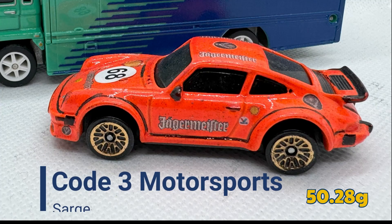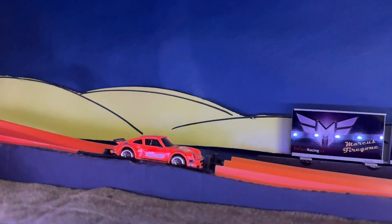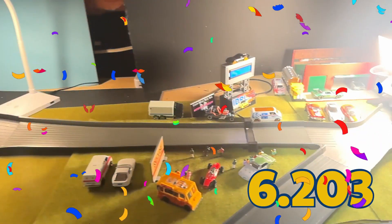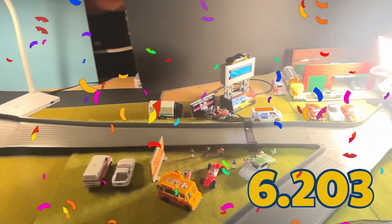Now it's Sarge of Code 3 Motorsports, weighing in at 50.28 grams. Code 3 Motorsports did an excellent job detailing this car — this is the most historically accurate livery job. 6.203 seconds — that, my friends, is a new record for this event. That will put him in P1.